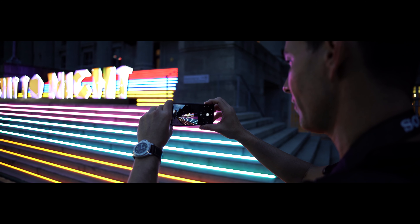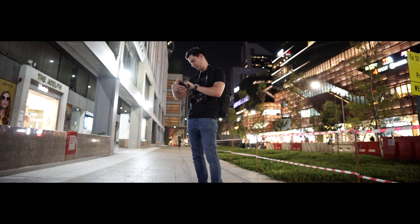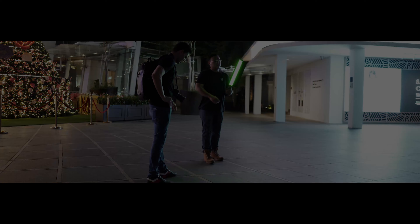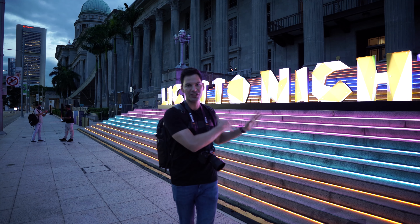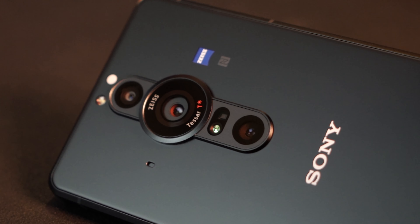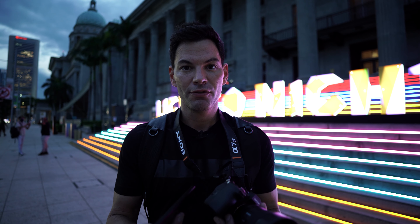We're going to be meeting Zachy over at the National Arts Gallery here in Singapore. We're going to walk around, shoot some night shots, see how these perform in low light, then come back with final thoughts. We're at the Light Tonight Festival at the National Gallery — an art festival week here in Singapore. We're going to take some night shots and low-light shots with the A7IV and the Xperia Pro-I.